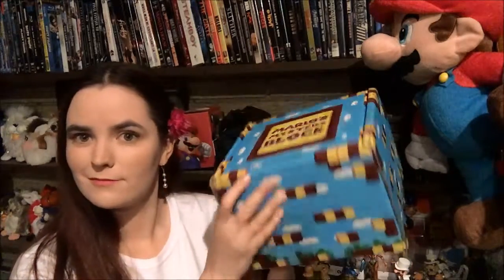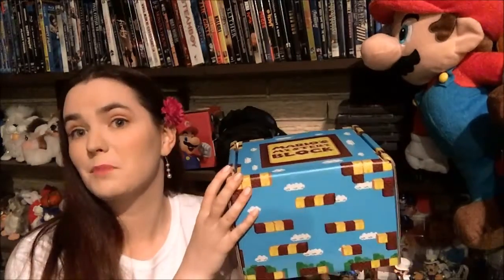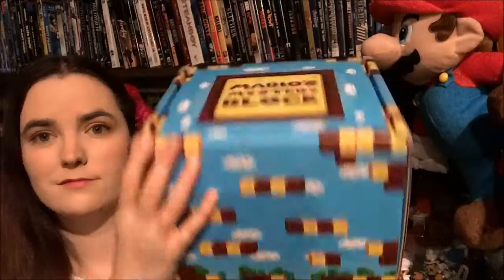Let's just take a moment to appreciate how awesome this box is. It does not look like the one I got a few months back, so I think maybe the boxes are different every month. How cute is that — it'll be a really nice decorative box to go with my Nintendo things. Boxes have around five to seven items.